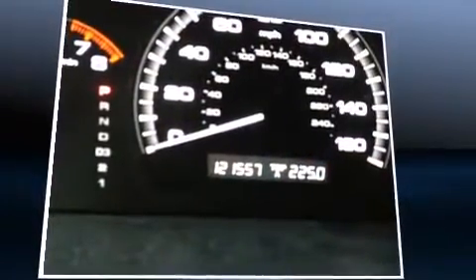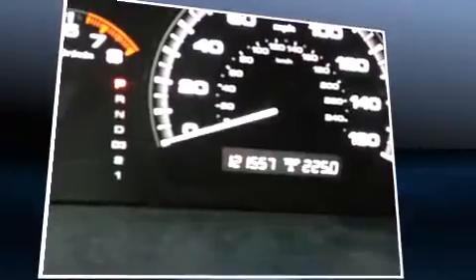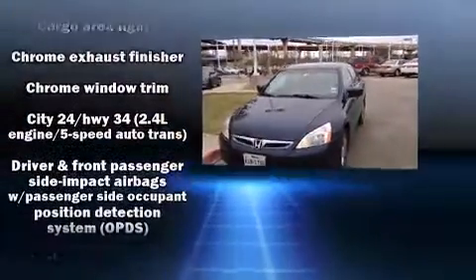A wealth of standard features mean that you no longer have to sacrifice, like heated seats, a tachometer, automatic temperature control, power door mirrors and heated door mirrors, and leather upholstery.